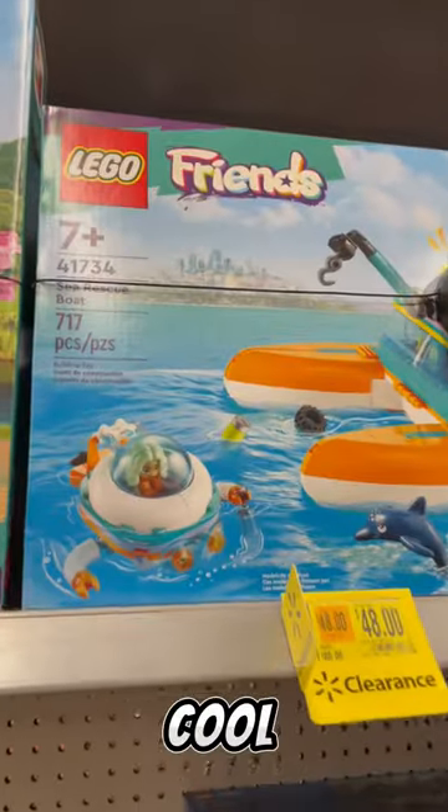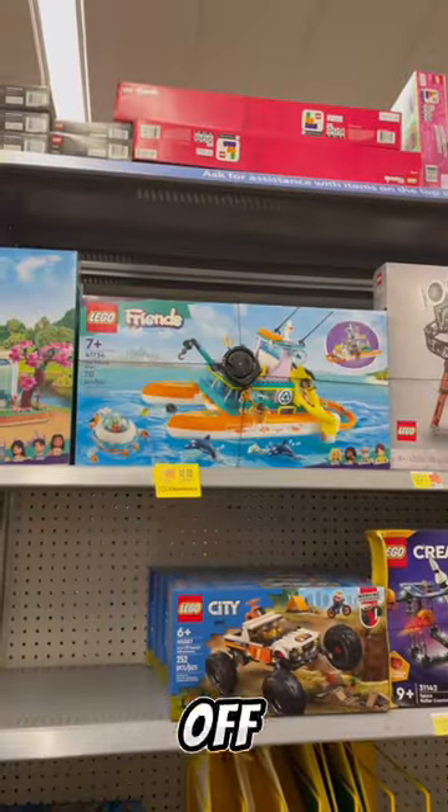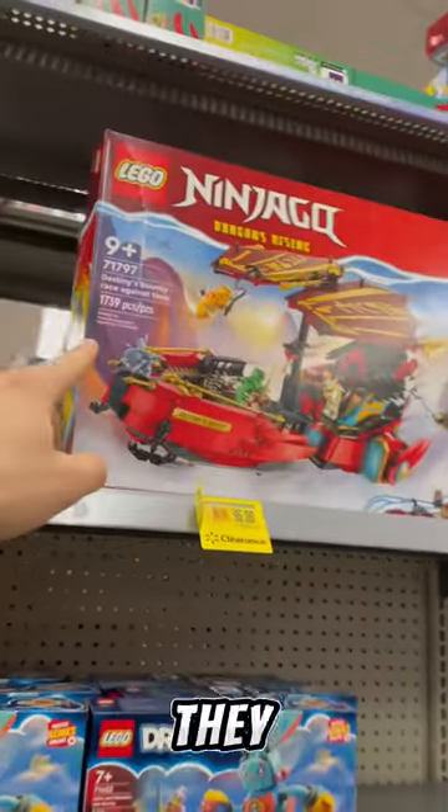They have this really cool Friends Sea Rescue Boat for $48 off its MSRP of $80 bucks.